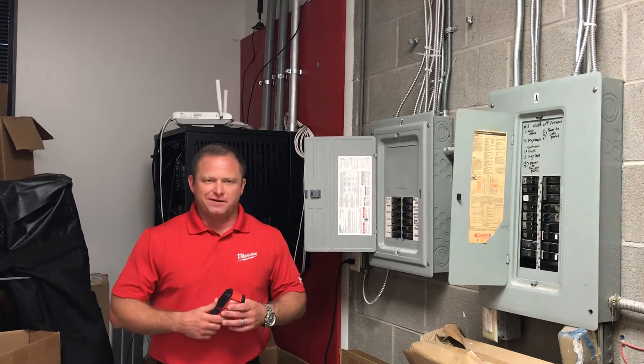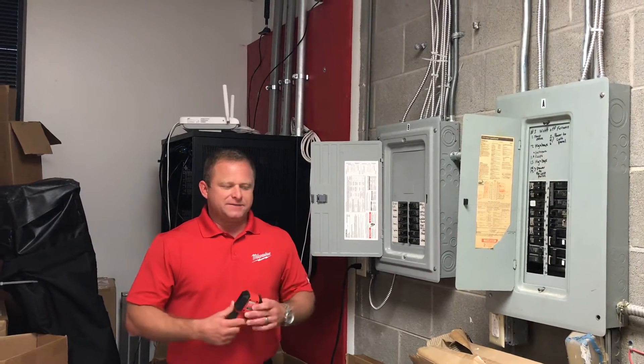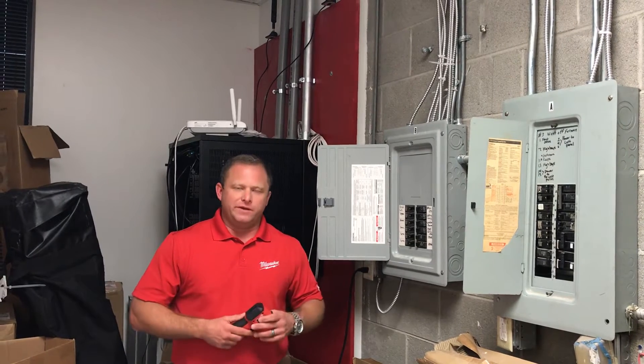Hey guys, Don Williams here. Another exciting product launching in your stores — the Spot Infrared Imager will be rolling into your stores next month.